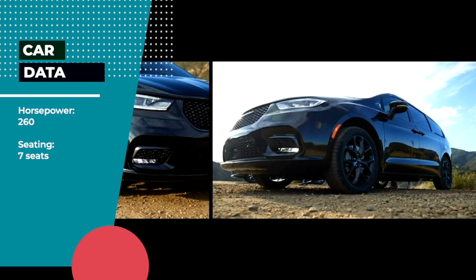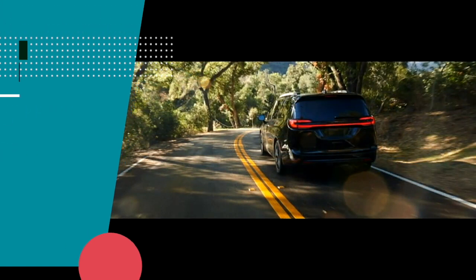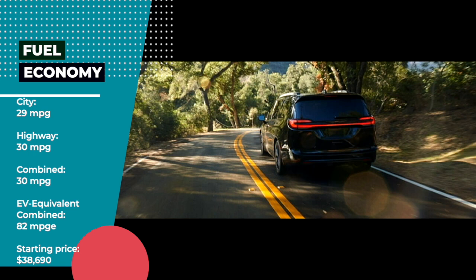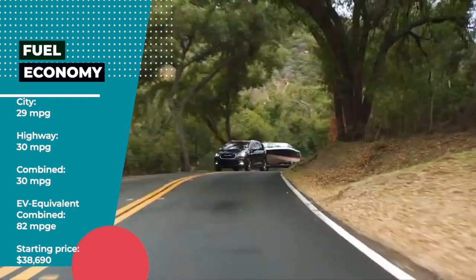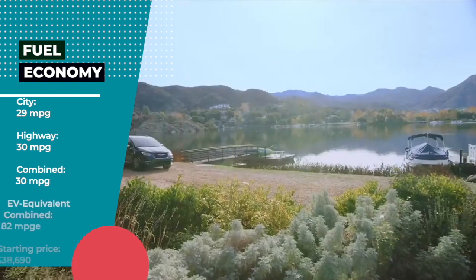Chrysler Pacifica Plug-In Hybrid Features — Horsepower: 260 hp. Seating: 7 seats. Fuel Economy: City 29 mpg, Highway 30 mpg, Combined 30 mpg. EV Equivalent Combined: 82 mpge. Electric Range: 32 miles. Starting Price: $38,690.